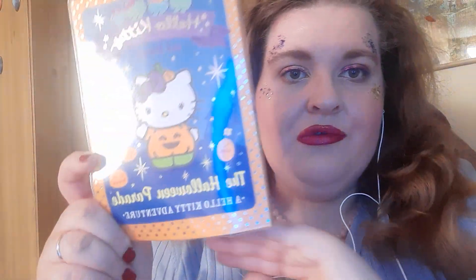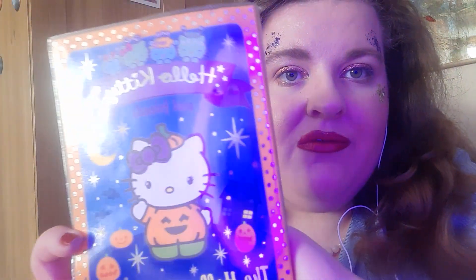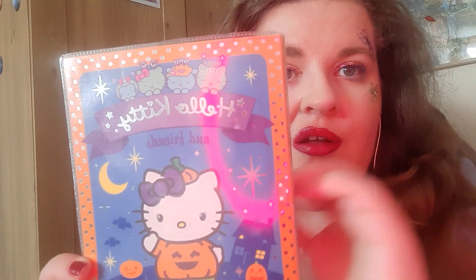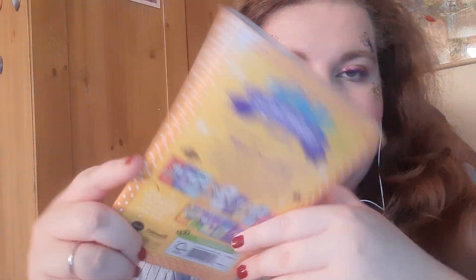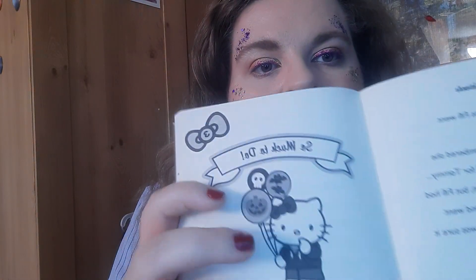This is book number 13 in the Hello Kitty and Friends series — 'The Halloween Parade.' It's such a cute adorable cover, and I absolutely love all the little Halloween themes. On the back and on the spine we also get really cute little pictures in each book, with some Halloween-themed balloons. It's basically centered around a parade.